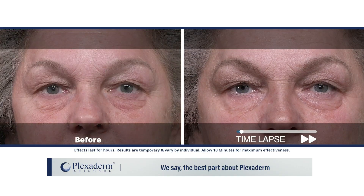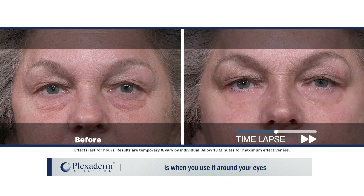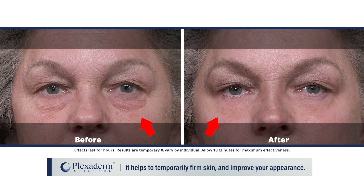A lot of people ask: does Plexiderm work well with makeup? The best part about Plexiderm is when you use it around your eyes — it helps to temporarily firm skin and improve your appearance.